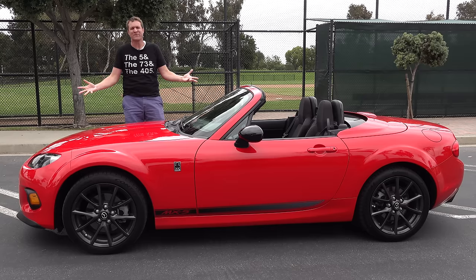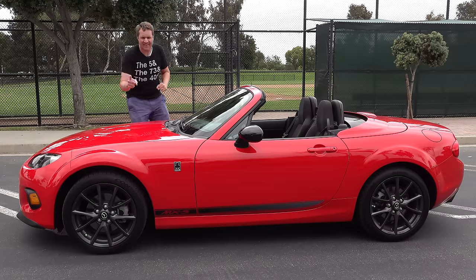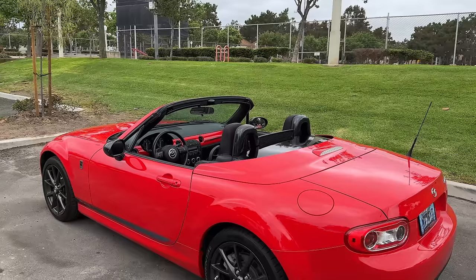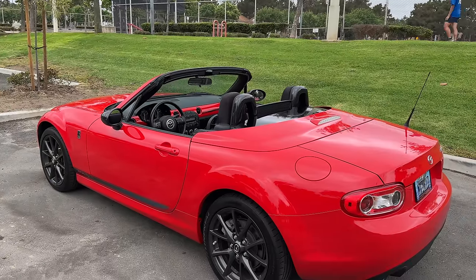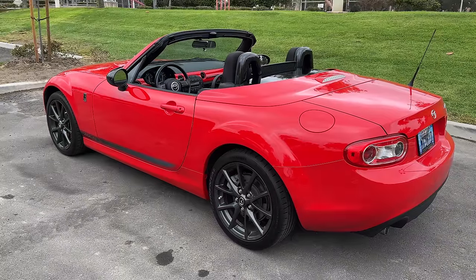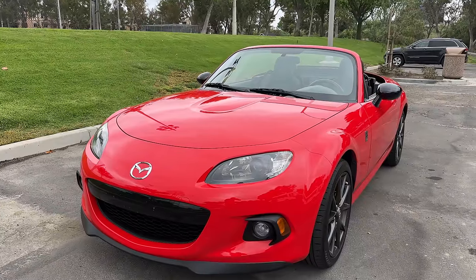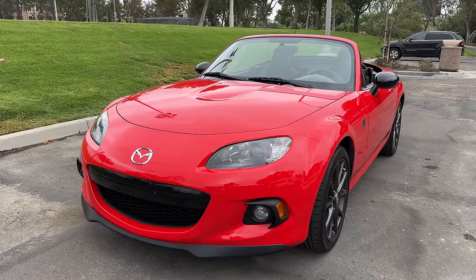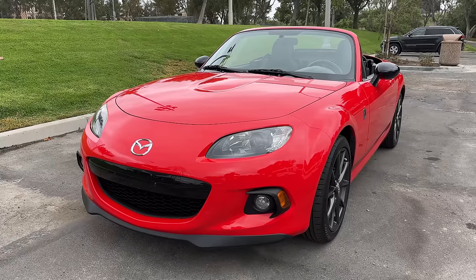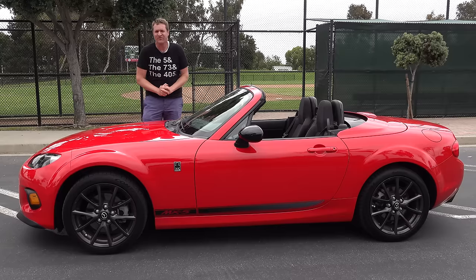This is a 2014 Mazda MX-5 Miata — the NC Miata, the black sheep of the Mazda Miata world. But I happen to think the NC Miata isn't so bad. In fact, I think it's pretty good. Today I'm going to review this NC Miata Club and show you why, and I'll also show you all of its quirks and features.